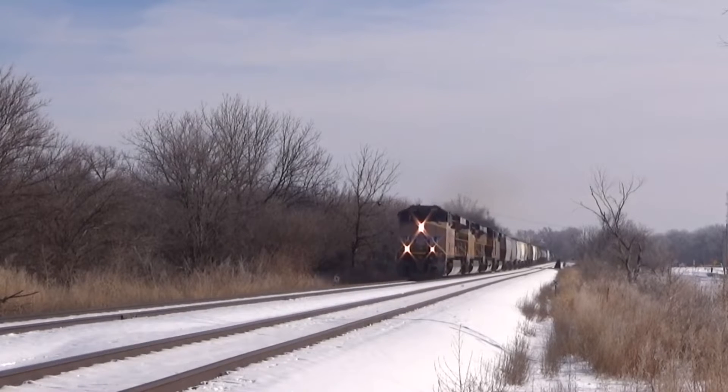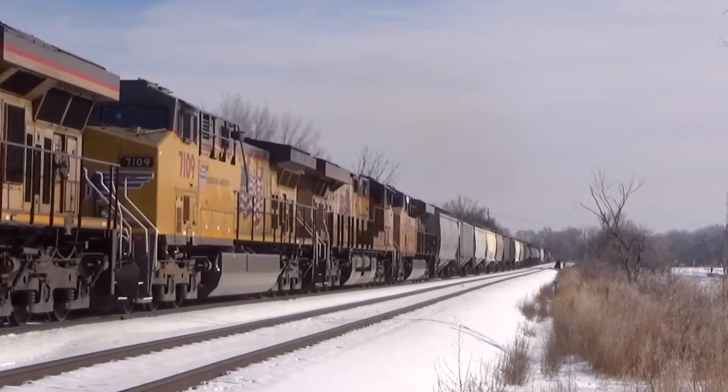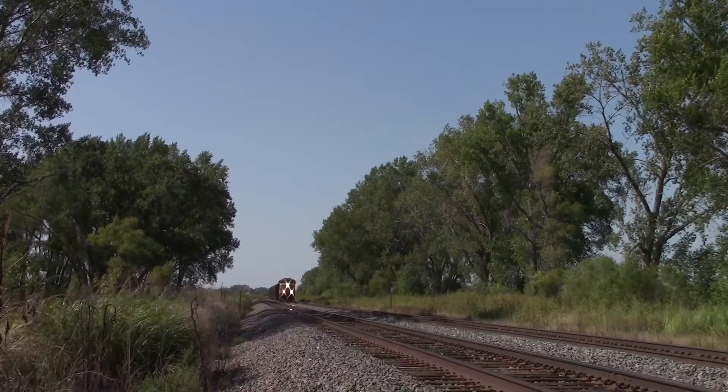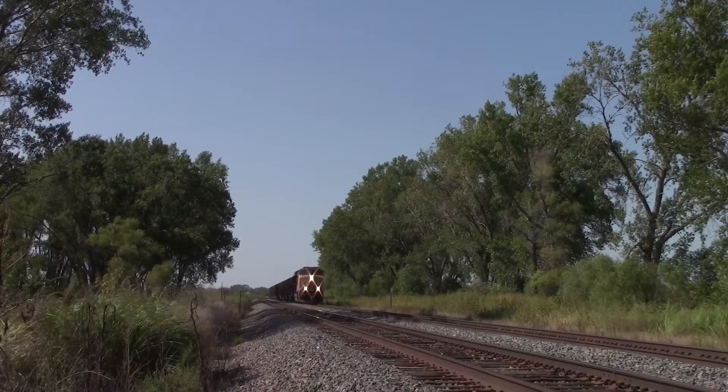General Electric was looking to create a new series of locomotives that were more efficient and cleaner burning than the previous Dash 9 and AC4400 series locomotives. That's when the GEVO started.